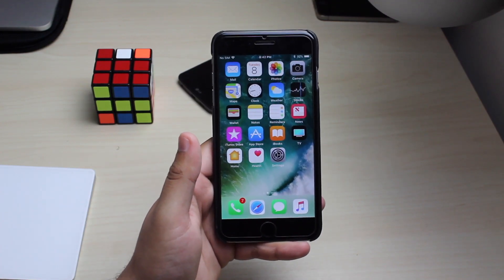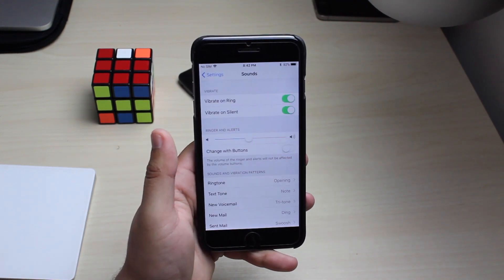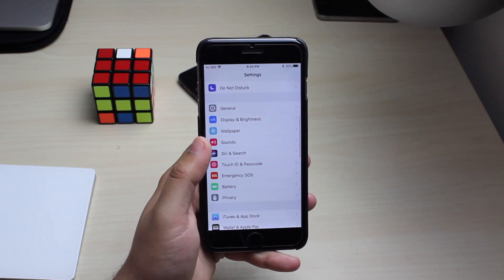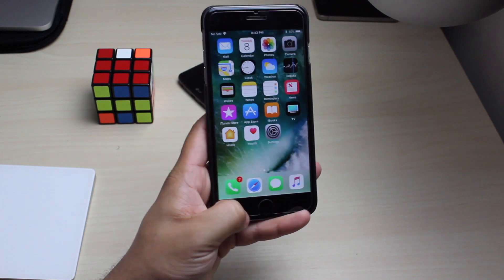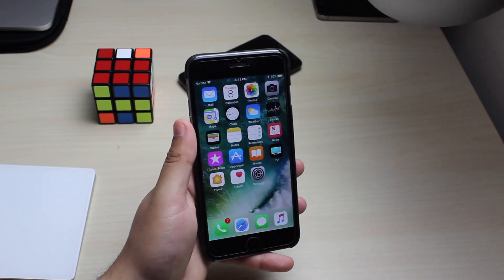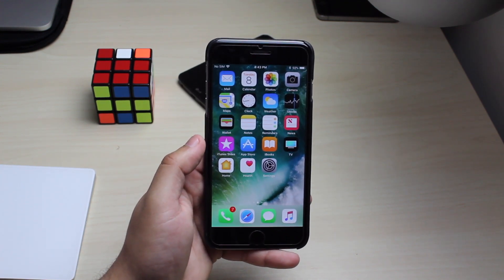Another interesting thing they did was change the FaceTime ringing notifications, and I'm pretty sure you can change the FaceTime ringtone as well — I haven't dug that deep into the settings yet. Also, now whenever you record something on the screen, you can pull up here and when you hit the recording button the status bar is now red instead of blue, which gives you more of an indication that it is recording.